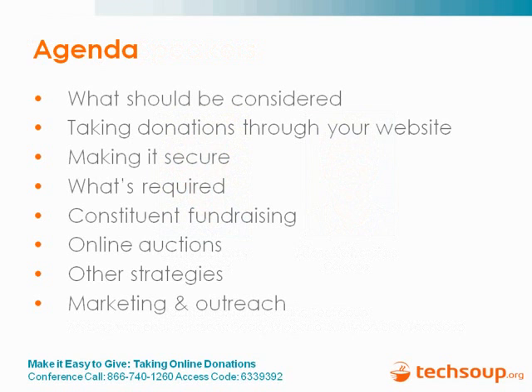To quickly go through the agenda, we're going to start with talking about what should be considered before taking online donations, then spend some time on the different options for taking donations through your website, how you make it secure, what's required when doing donations, constituent fundraising, online donations, other strategies for raising money online, and how to market and conduct outreach once you get your online channel set up.